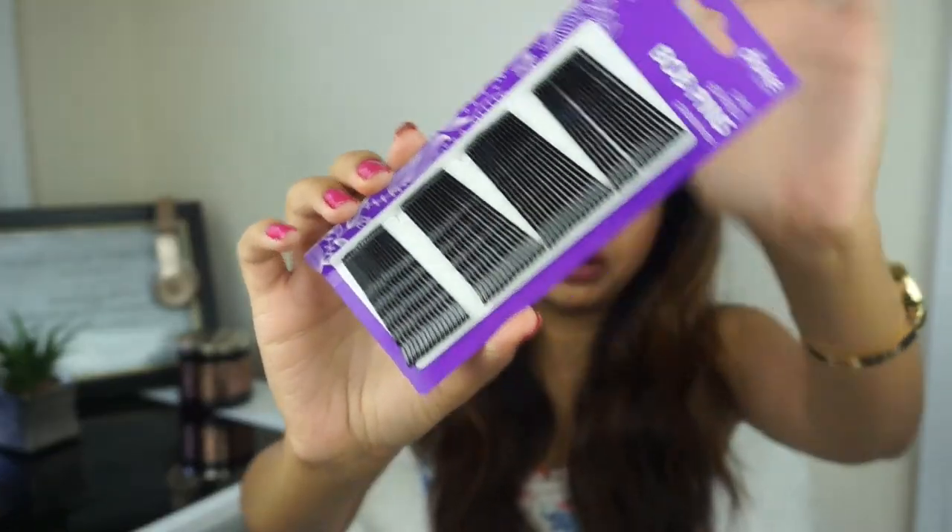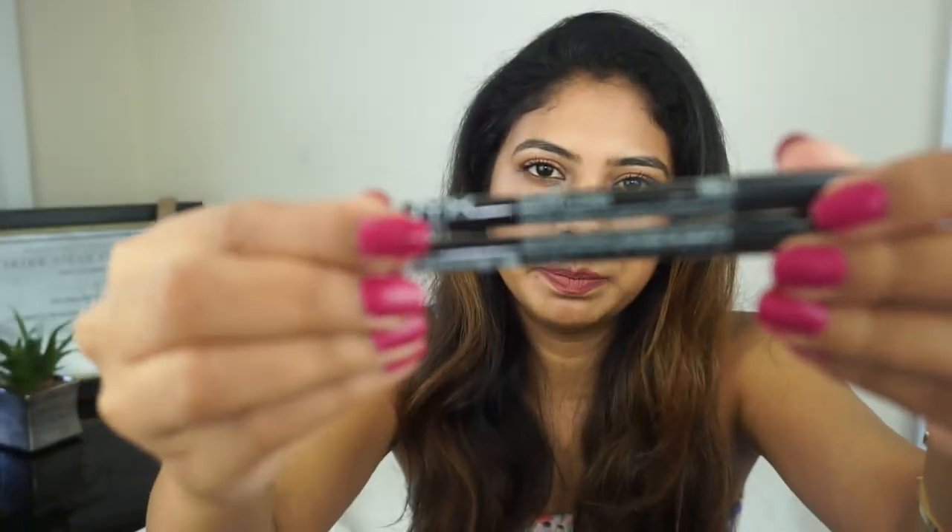Next is a very random product — just a basic black bobby pin. Next I have two NYX lip liners in the shades Rose and Burgundy. I've already used NYX lip liners before and I know I love them.